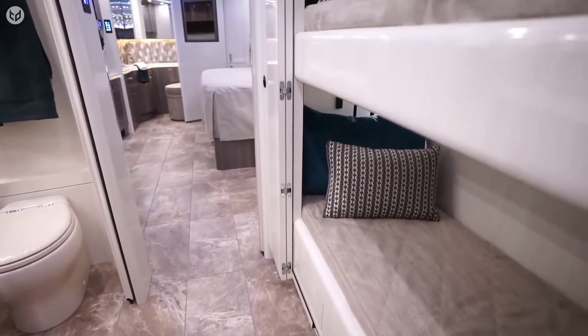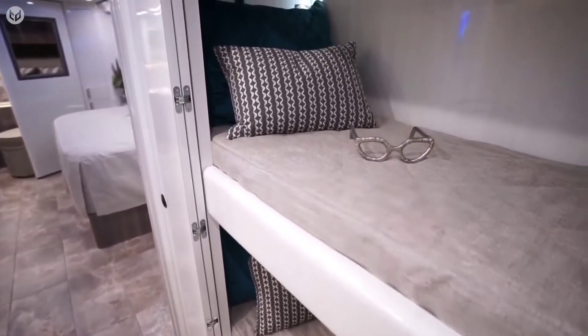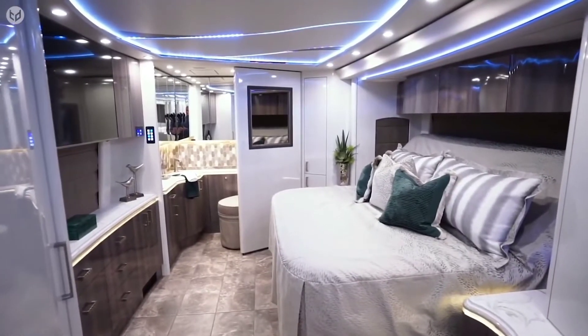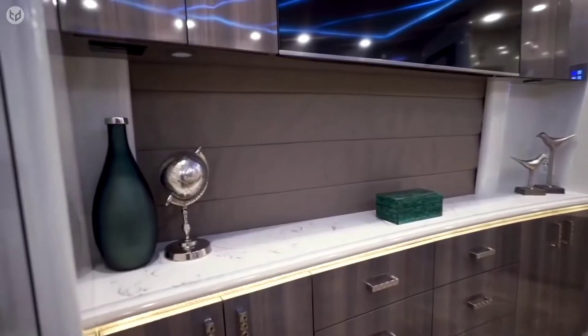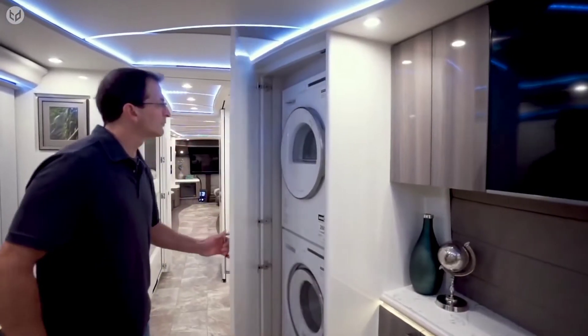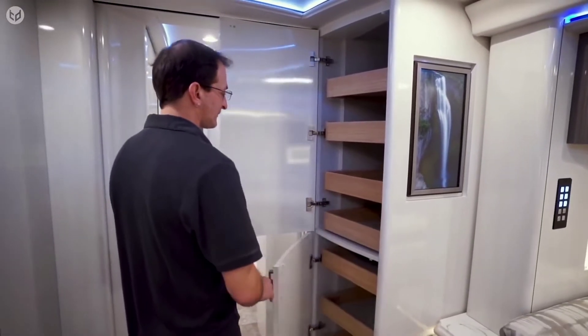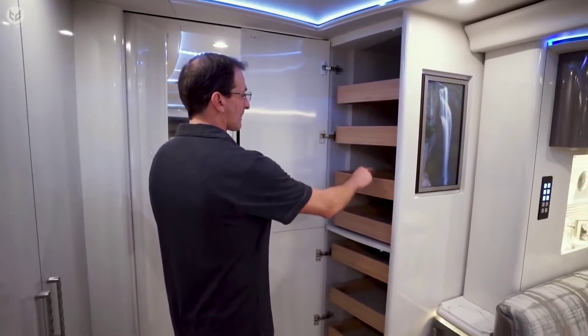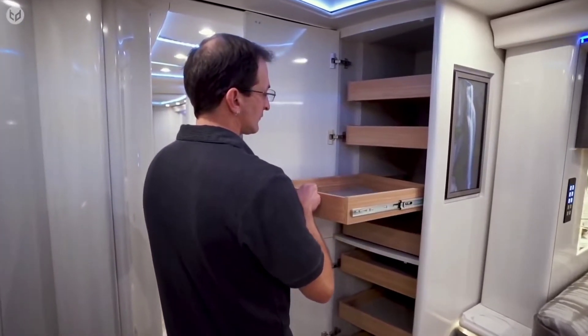For additional sleeping areas, wardrobes can be converted to bunk beds in a moment's notice by simply pushing a button. The master bedroom contains an adjustable, reclining double bed, and leads to an en-suite washroom with toilet. There is also a washing machine and dryer to do laundry. Many shelves and sliding cabinets are strategically placed throughout the coach, as well as large compartments underneath the cabin itself to store bulkier items.